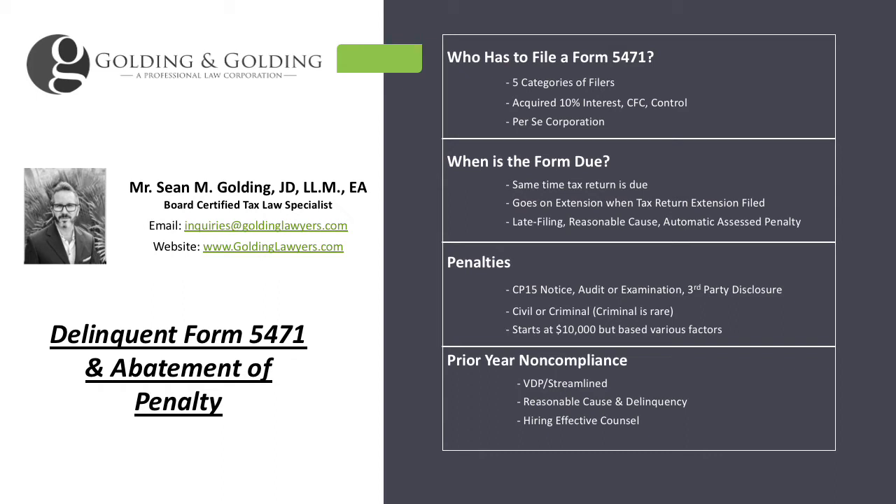The form is due at the same time the tax return is due, and even if you don't have to file a tax return in any given year — maybe you don't earn enough income — you would still have to file the 5471 if you qualify for filing it. In other words, even if you don't have to file the tax return in that year, the 5471 may still be required.